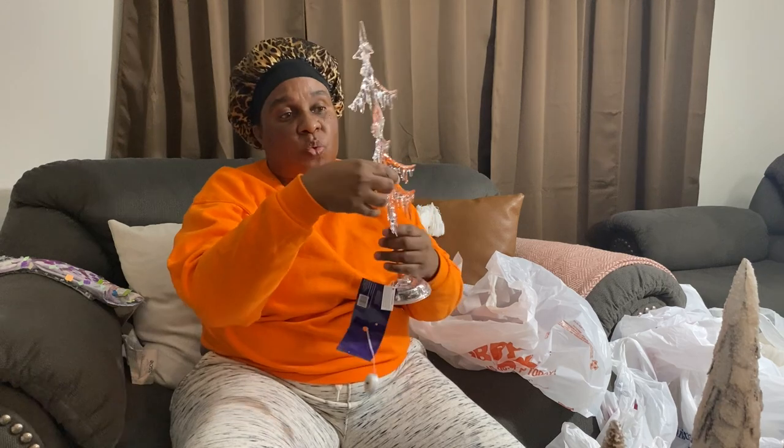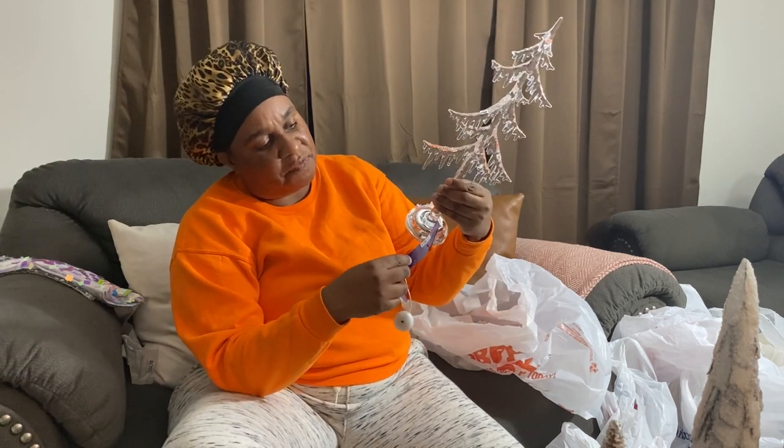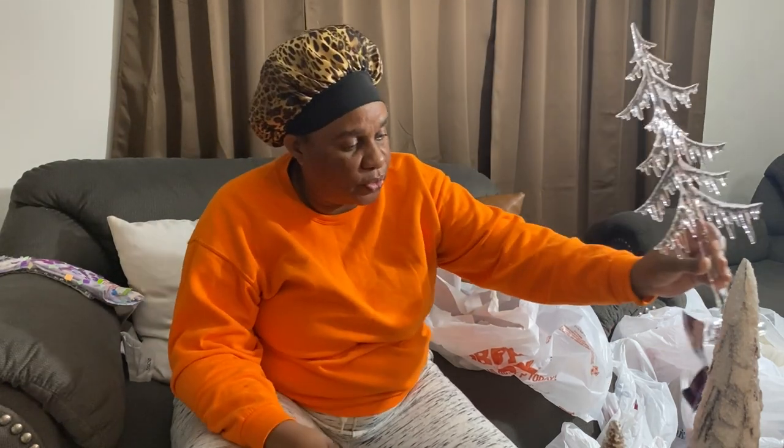This is going to go in my bedroom. It was twenty-nine dollars but it's fifty percent off, so I got it for fifteen dollars.